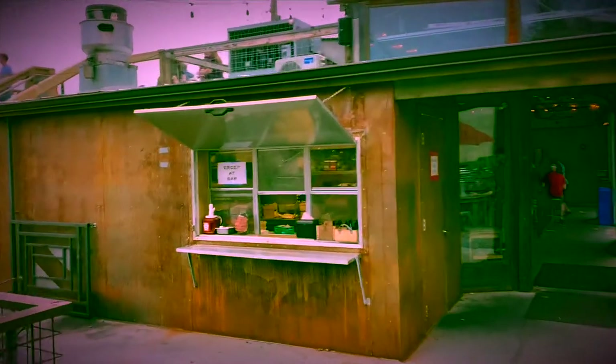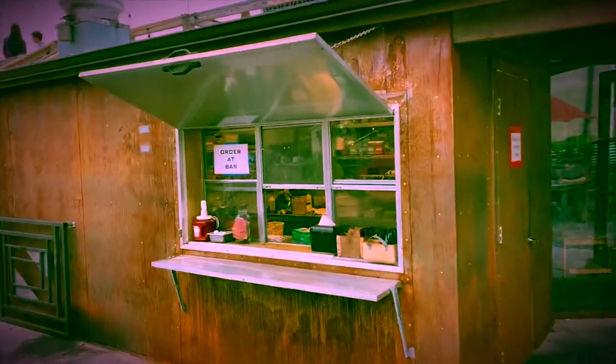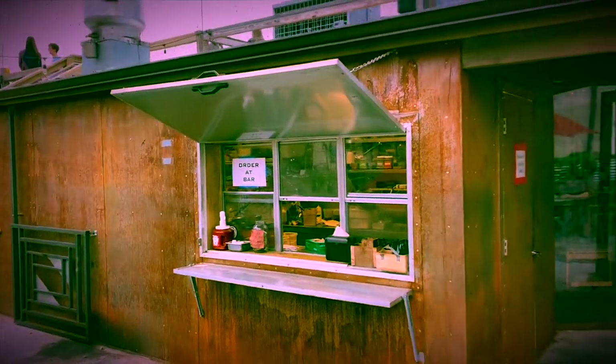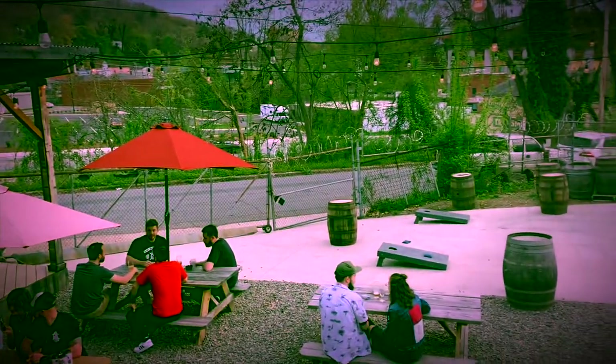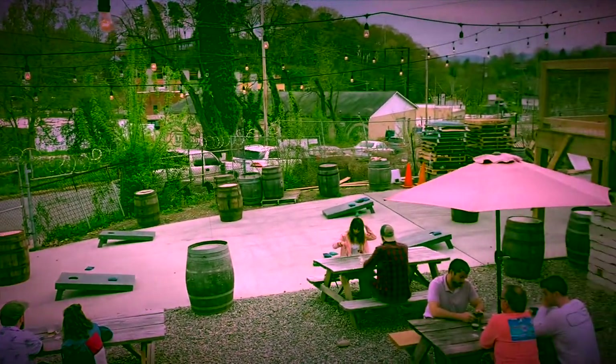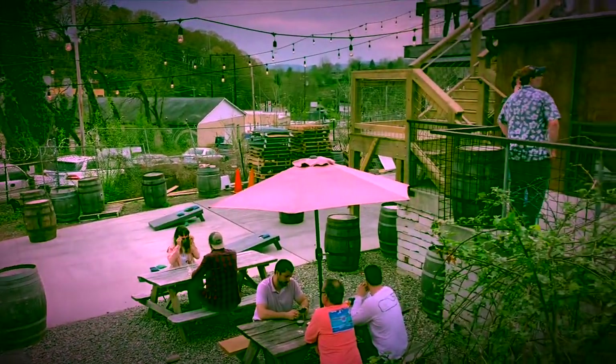They got a place where you can get food here too, so it's a Brew and Feed certified place. It looks like it used to be a food truck a long time ago, but now it looks like it's a permanent fixture. They got another patio in the back where you can play cornhole.